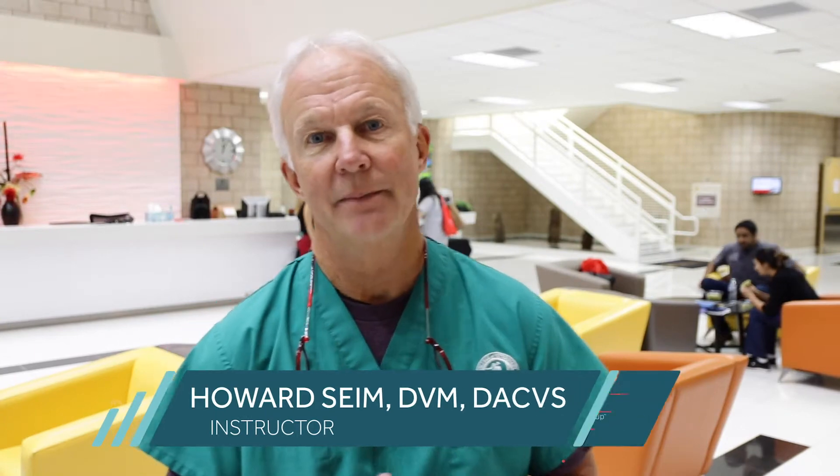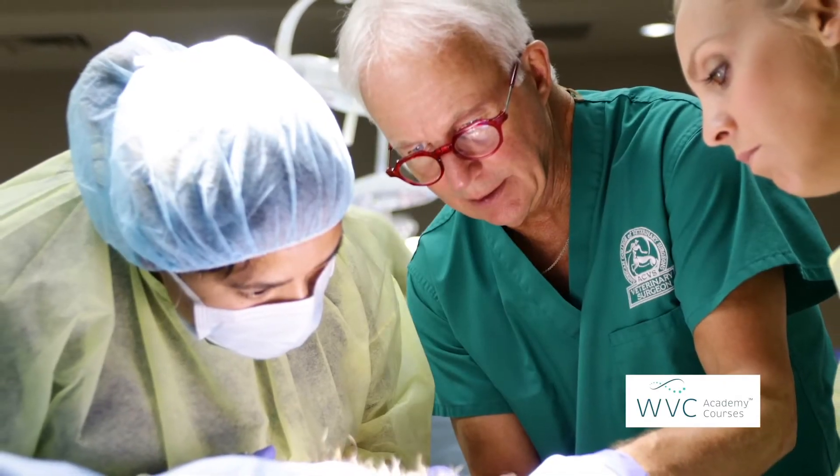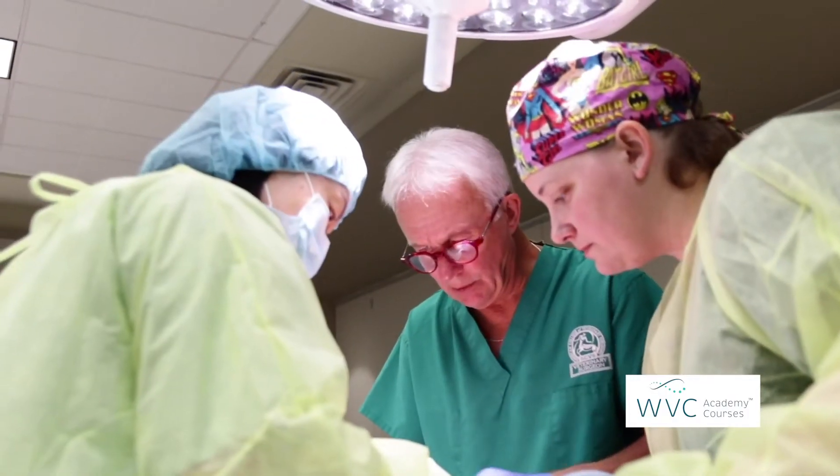My name is Howard Syme. I'm from Colorado State University. I've been teaching hands-on laboratories for probably 25 to 30 years. I came to the Equendo Center eight or ten years ago and taught my first lab here, and it was amazing.